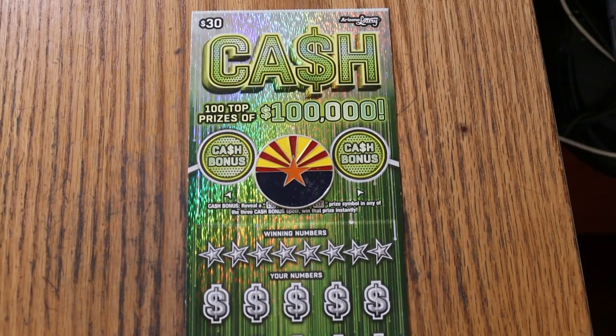What's up, YouTube? AZ Scratchers here, and welcome to the One a Day in January series featuring the Arizona Lottery's $30 Cash Scratcher.